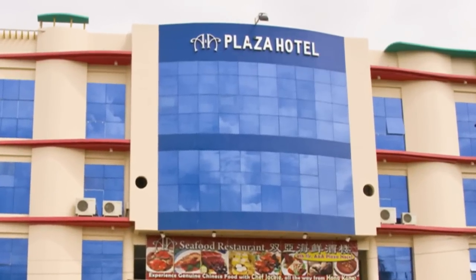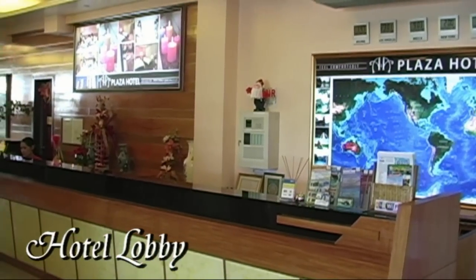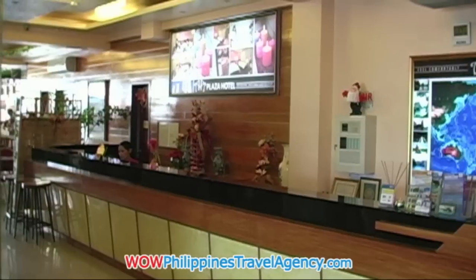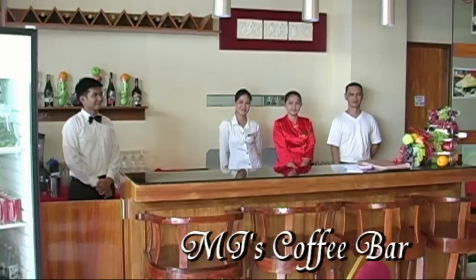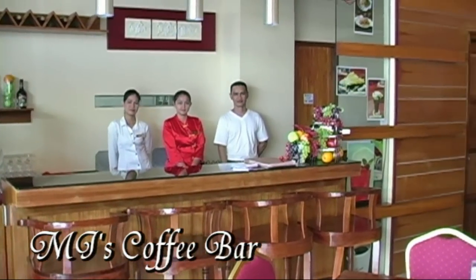It's a beautiful hotel located on the National Highway. Here we have the hotel lobby. When you first walk into the hotel, the first thing you'll see is the reservations desk. And to the far end of the reservations desk, there's a coffee shop called MJ's.